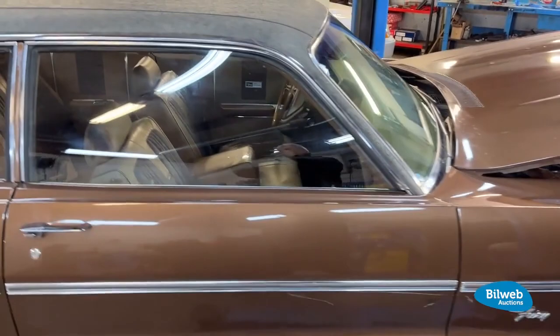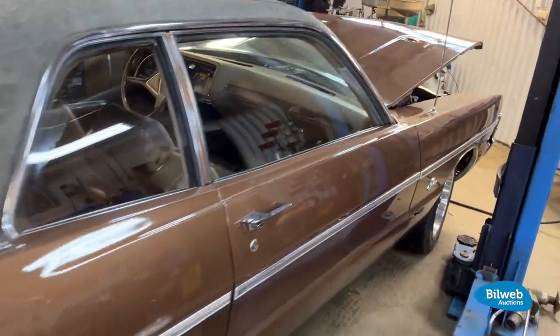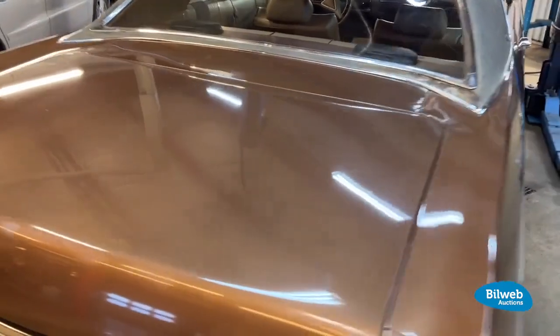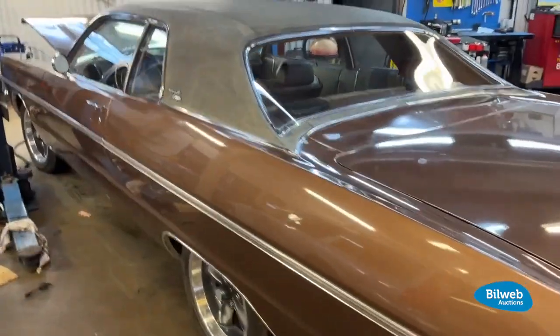What really made it stand out was the daring Paisley patterned vinyl roof, known as the Paisley patterned top. The Grand Coupe model was introduced in the middle of the 1970 model year to fill a gap in Plymouth's model lineup, and it did so in a decidedly eye-catching manner.